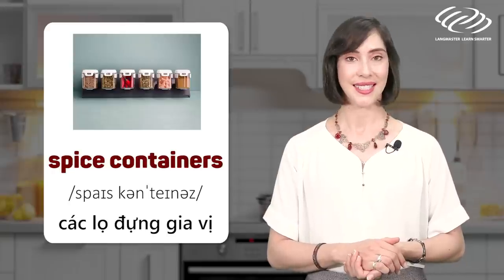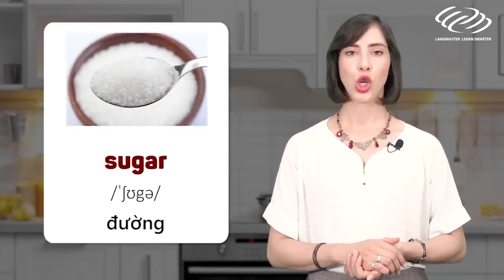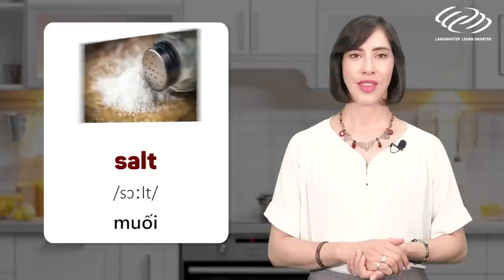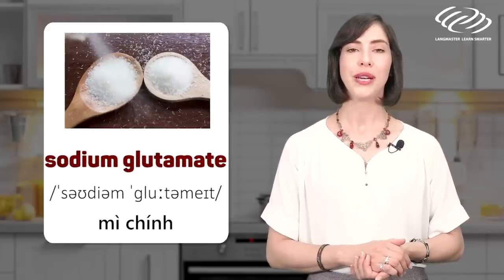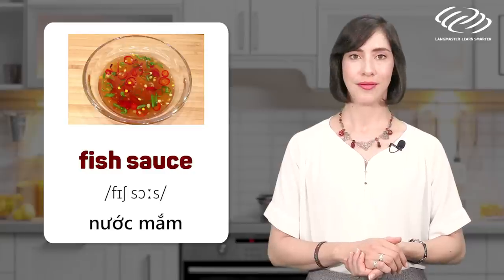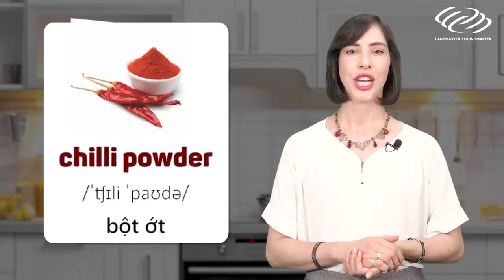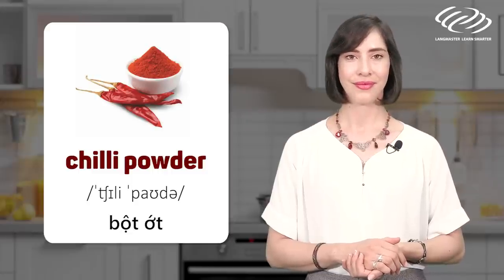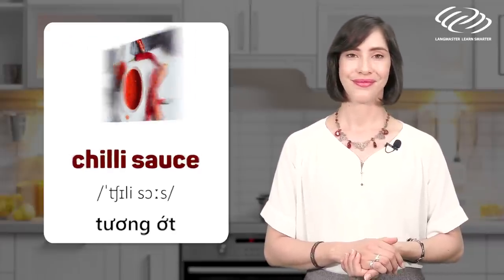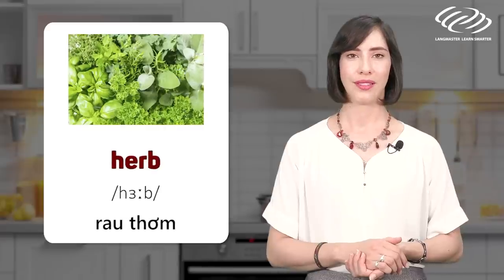Spice containers. Sugar. Salt. Sodium glutamate. Fish sauce. Pepper. Chili powder. Chili sauce. Spice. Herb.